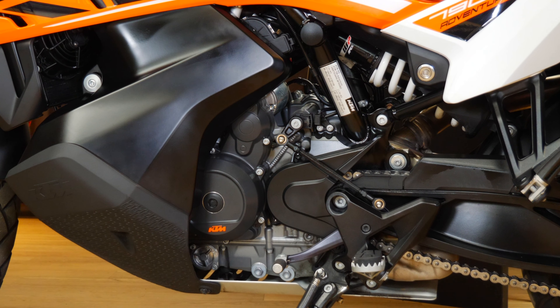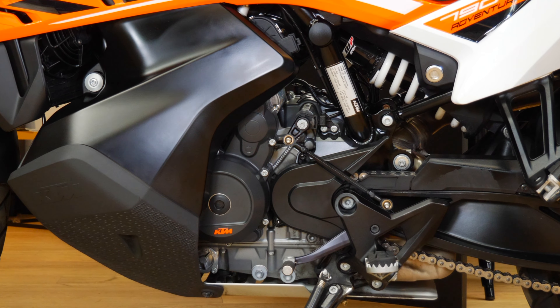Hi guys, Dean from Apex 66 and we've got another wicked bike on the site right now. Let's take a look and see what it is.